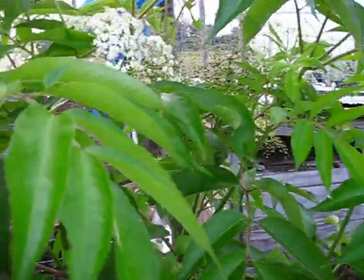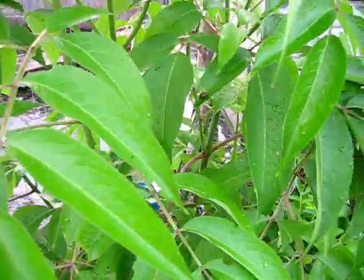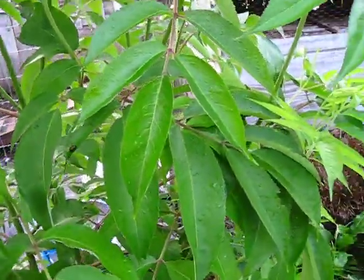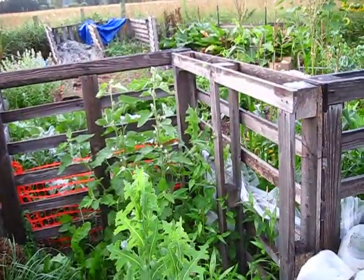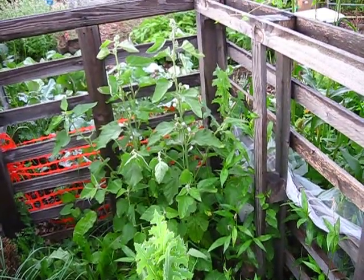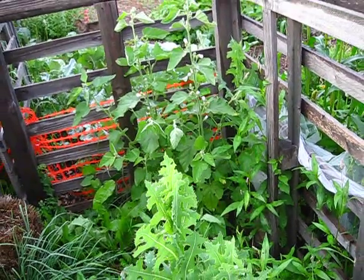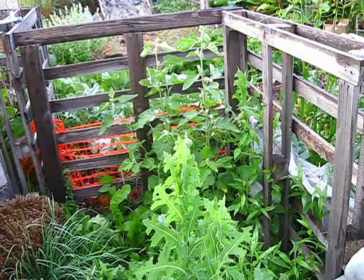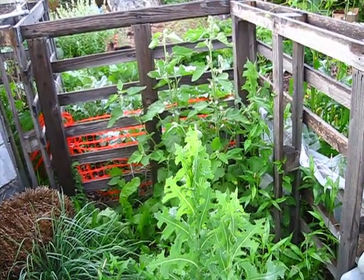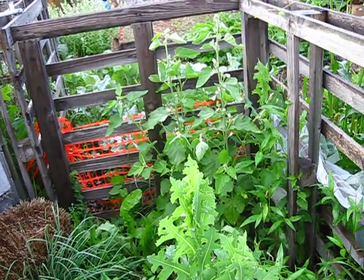Japanese beetles are a pain to deal with — we've got a lot of them here. I just knock them into a bucket of soapy water when I see them, and that takes care of them. In the back there's a marshmallow plant doing very, very well — this area is quite marshy and wet, which suits it. I winter sowed some and one is a transplant from another area. I might be harvesting some of that this year.